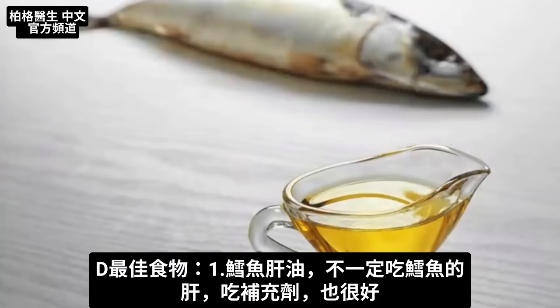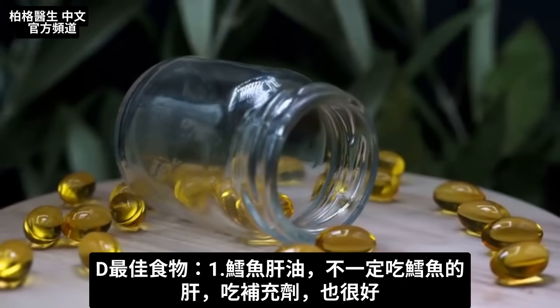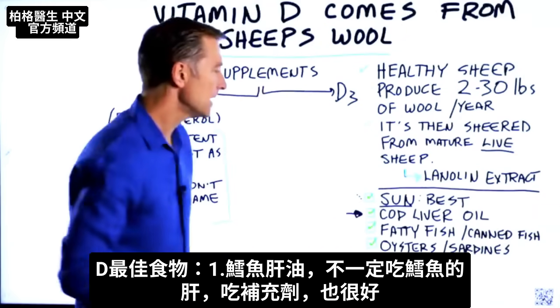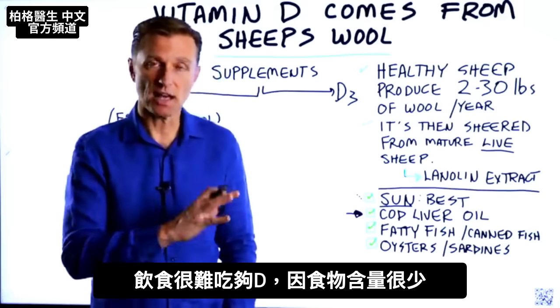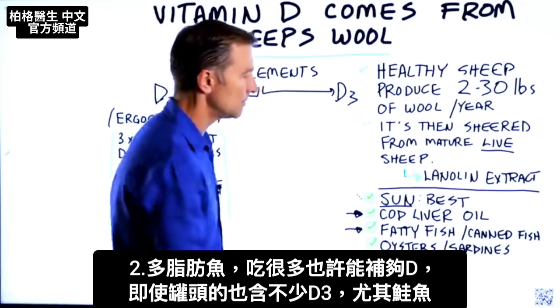Cod liver oil is good, but you're not necessarily going to be eating the liver of a codfish. You can get this from a supplement and that would be fine. It's very, very difficult to get enough vitamin D from your diet — there's just not enough foods. You can eat a lot of fatty fish and maybe you could get enough from that.